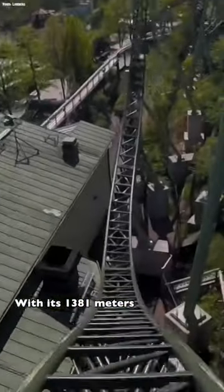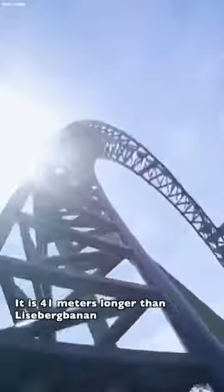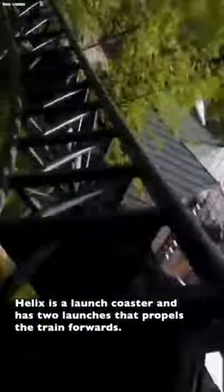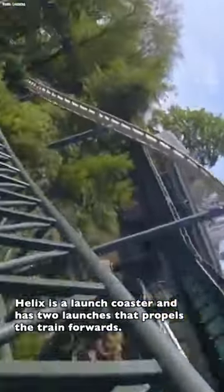It is the longest coaster at Liseberg though. With its 1,381 meters it is 41 meters longer than Lisebergbanan. Helix is a launch coaster and has two launches that propel the train forwards. Helix has 7 inversions.